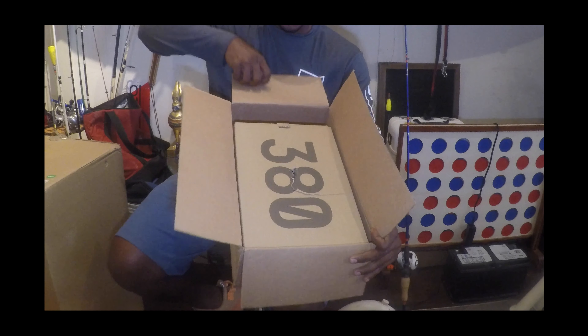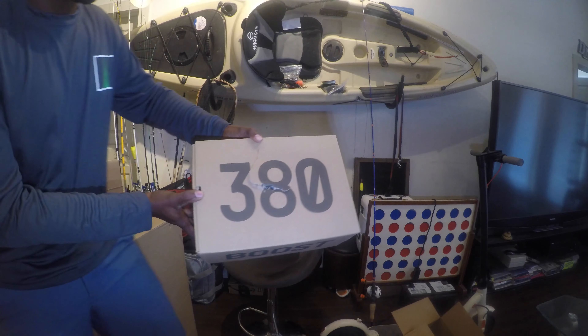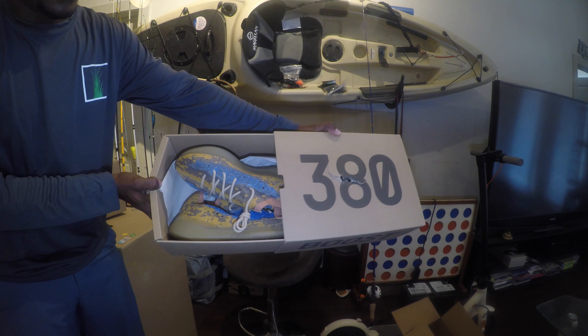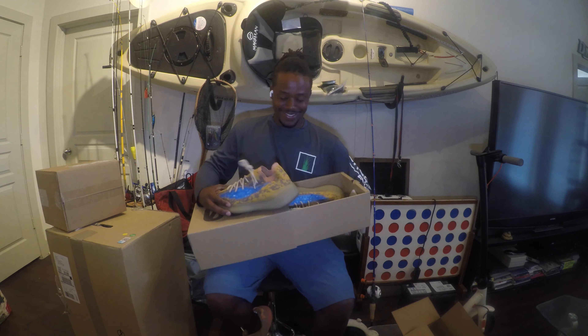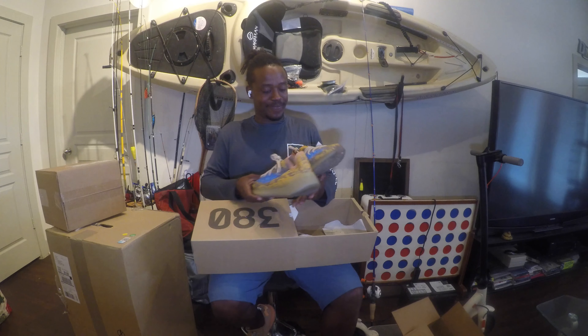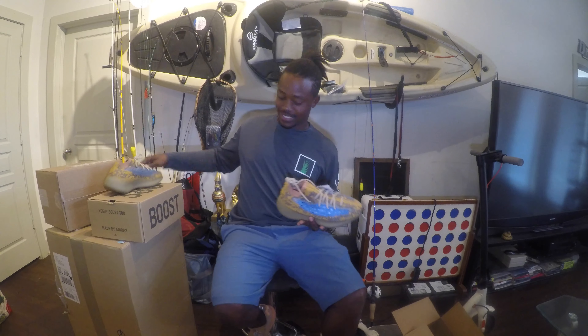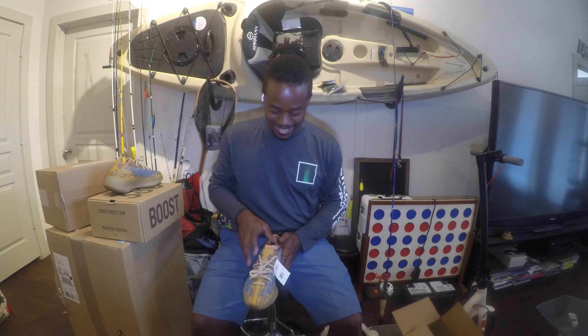Oh wow, here we go — the Yeezy Boost 380! These shoes right here are the official Adventure Bro kicks. Check this out — we've got the Adventure Bro rod and reel combo paired with the Adventure Bro kicks. I'm gonna go ahead and put these shoes on and see how they feel.